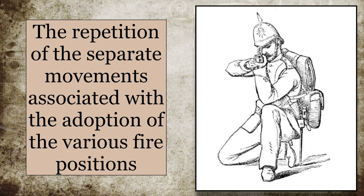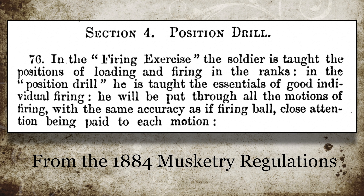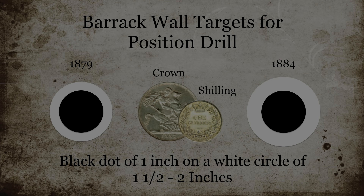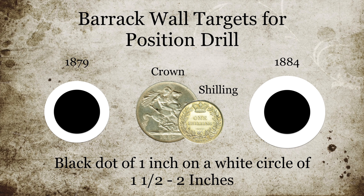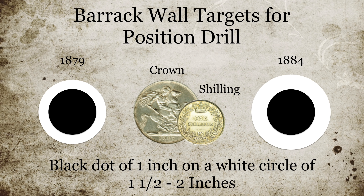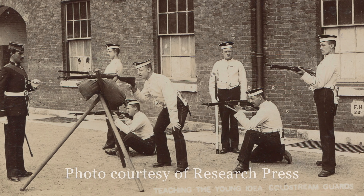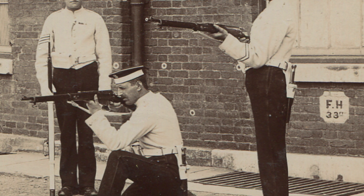Position drill might be better described as the repetition of separate movements associated with the adoption of the various fire positions. This was a separate and distinct set of evolutions apart from the firing exercise, which focused on the effective result of collective firing, whilst position drill focused more on individual fundamentals. In order for the men to have something to aim at, a series of aiming works were placed on the barrack wall, painted at three foot and 18 inches off the ground. Here we can see the position drill aiming marks painted on the wall behind the men.